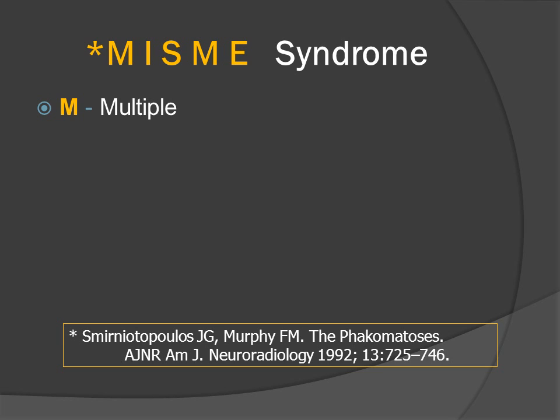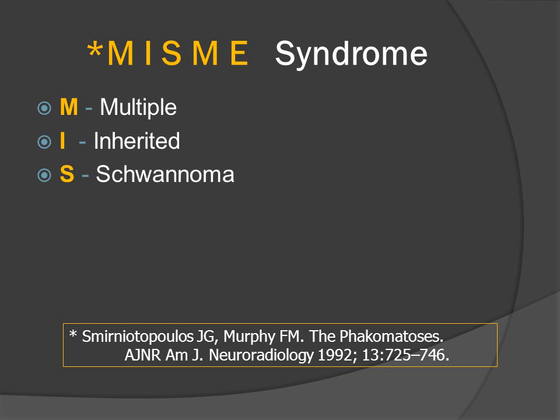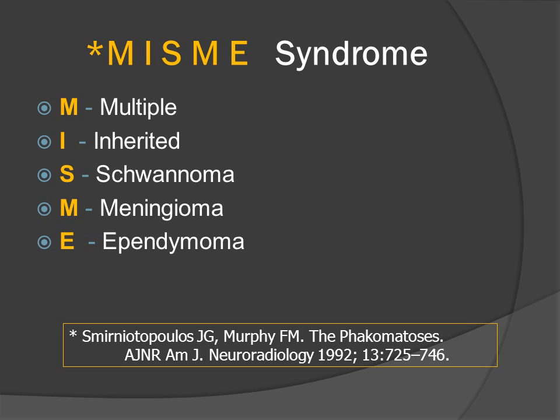These patients have a genetic predisposition for making multiple lesions. They have inherited an autosomal dominant mutation on the long arm of chromosome 22. The histology of these lesions is schwannoma, meningioma, and ependymoma — we call it the MISME syndrome to help remember the lesions that occur, and that is also their relative frequency: more schwannomas, some meningiomas, and least common are symptomatic intramedullary spinal cord lesions.